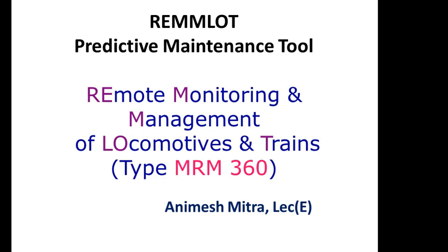In this case, predictive maintenance needs a tool to know in advance the parameters and the faults that have occurred. So REMLOT is a very powerful tool in this aspect.